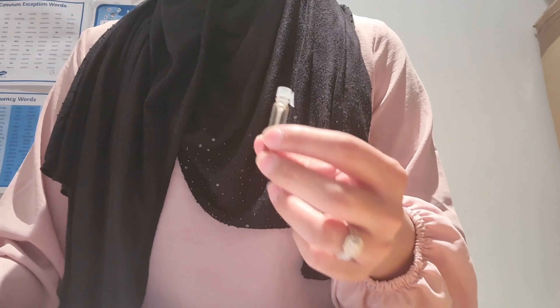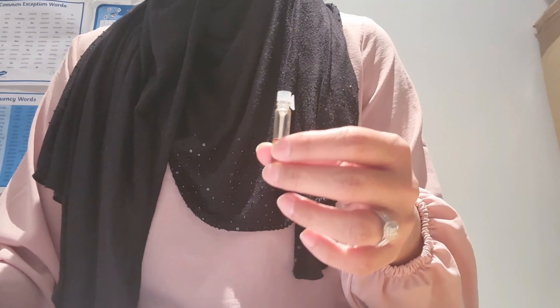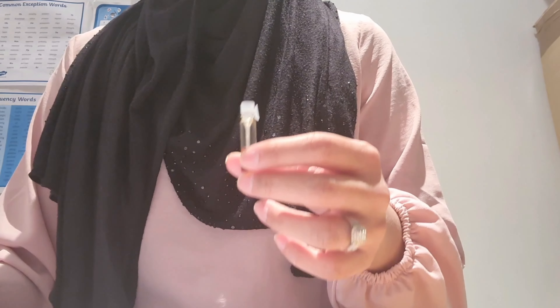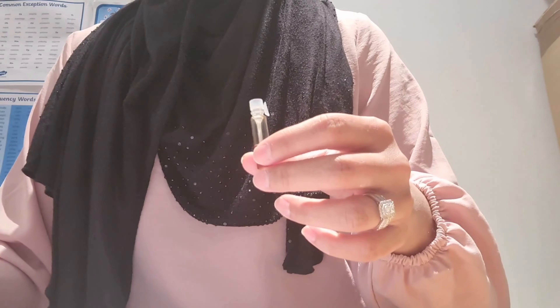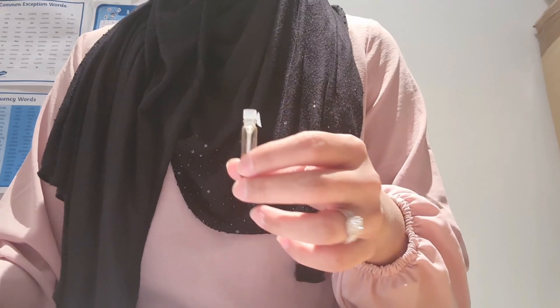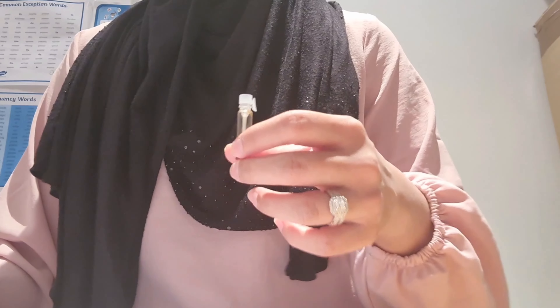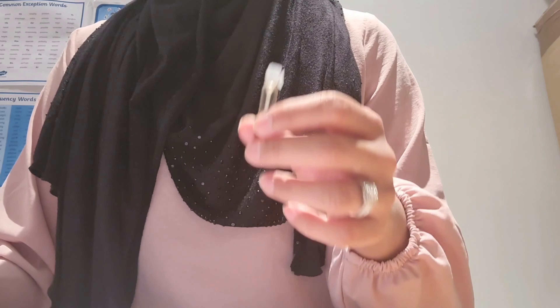Of course, longevity always depends on your skin chemistry. If you try it on dark-colored clothes, it lasts approximately seven hours with fairly average projection — after this, if you take your nose to it, you can still smell where you've applied the fragrance. It's suitable for men and women from mid-20s onwards, and works for day and night wear, office, school runs, and shopping.